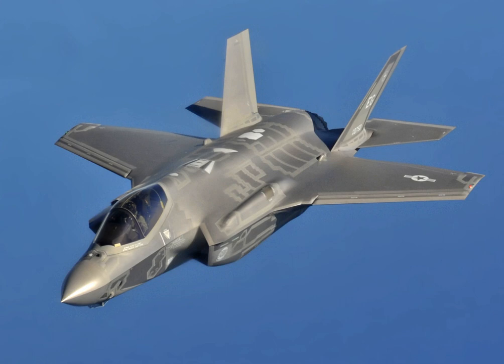The U.S. plans to buy 2,663 F-35s, which will provide the bulk of the crude tactical airpower of the U.S. Air Force, Navy, and Marine Corps in coming decades. Deliveries of the F-35 for the U.S. military are scheduled until 2037 with a projected service life up to 2070.